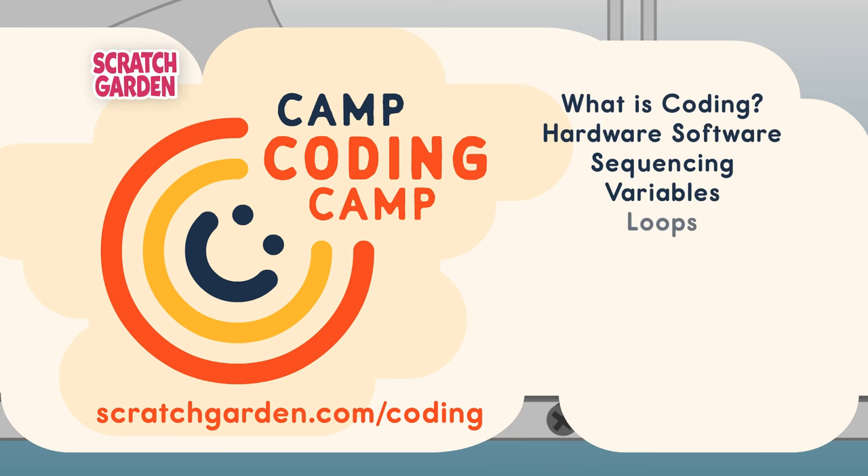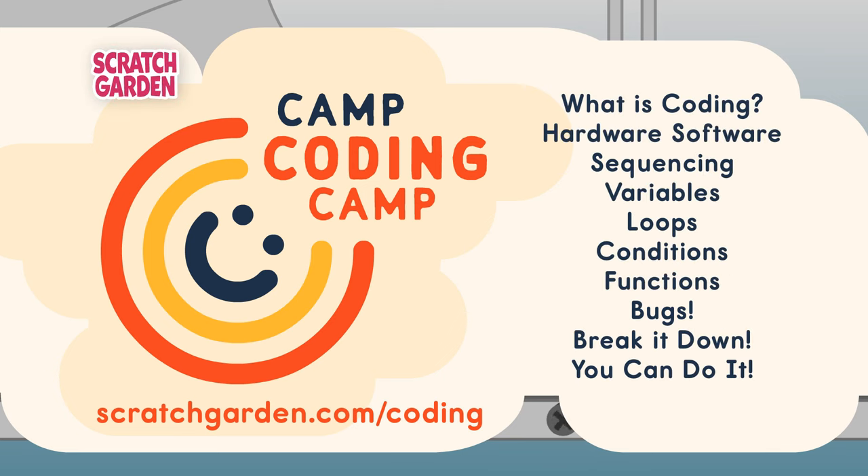So, could a function tell me what we are learning next? Yes, but I can too — we are learning about bugs. Bugs? I don't like bugs. No, we are learning about coding bugs. Oh no — coding bugs?